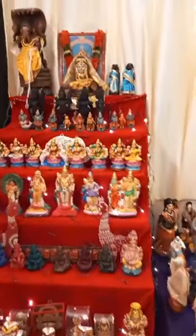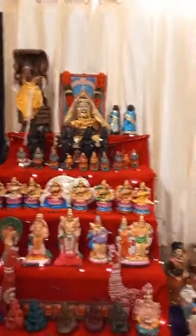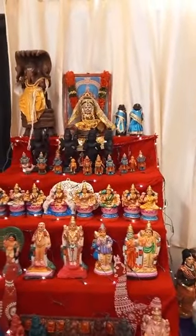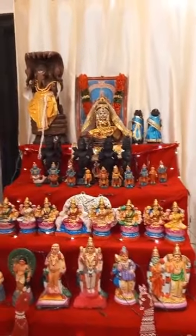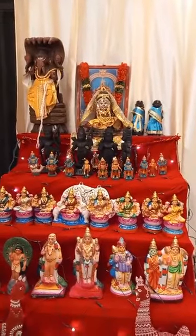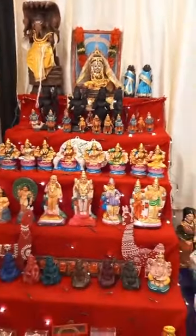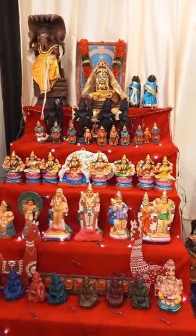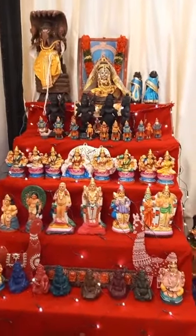The second paddi has Dasha Vatar — those are dolls from Lepakshi. And behind that is Ramar Pattabhi Shekham, that is in Marapachi style. Next you can see the Ashta Lakshmi, and behind that there is a white elephant decorated by me.